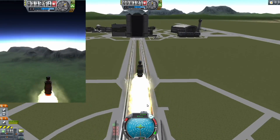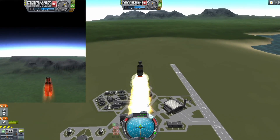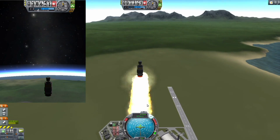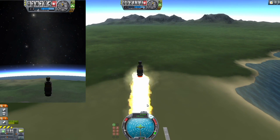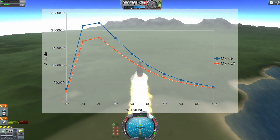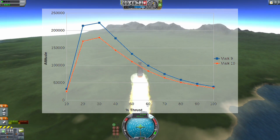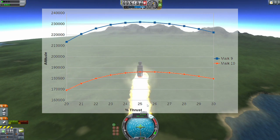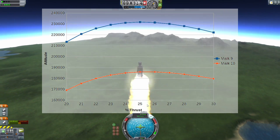Our engineers knew that the window to get either probe into orbit would be small, so a series of tests would be required. First, the main stage would have to be tuned for maximum performance. This was accomplished by running a series of tests with the throttle set at varying levels. This resulted in graphs showing the Cheapster Mark 9 had a clear advantage, achieving an apoapsis 45 kilometers higher than the Mark 10 with the throttle set at 25%.